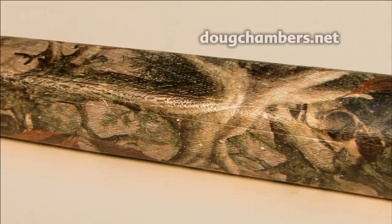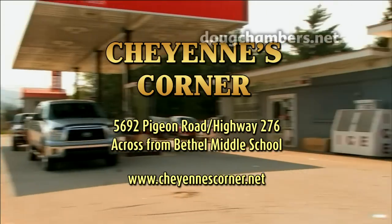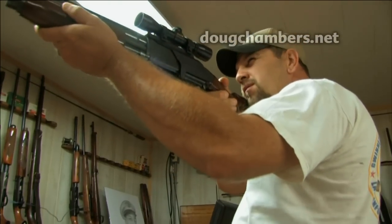Choose from one of our many patterns for your own custom look. Check out Cheyenne's Corner on Highway 276 inside Bethel Grocery, across from Bethel Middle School, and get ready to get out into the woods.